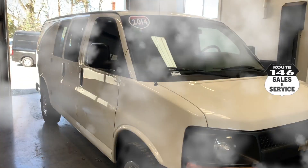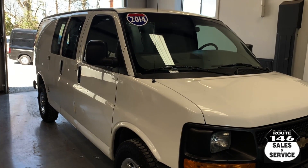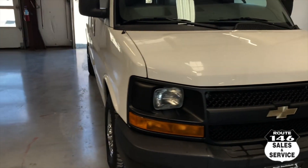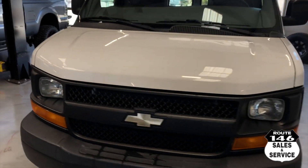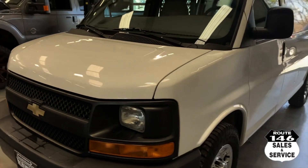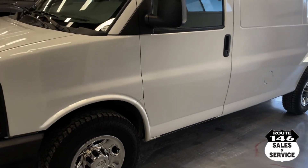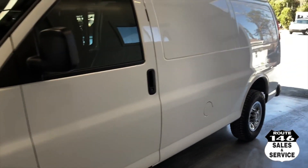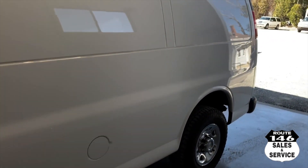Hey Joe, 4146, new arrival — 2014 Cargo Chevy three-quarter ton with a 4.8 smaller V8. This truck has 118,000 miles on the clock. Truck's all serviced, all tired up.